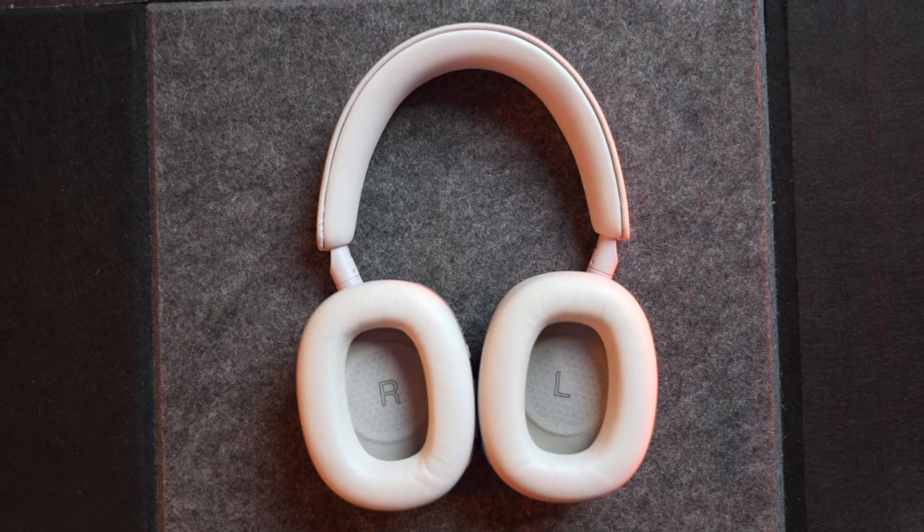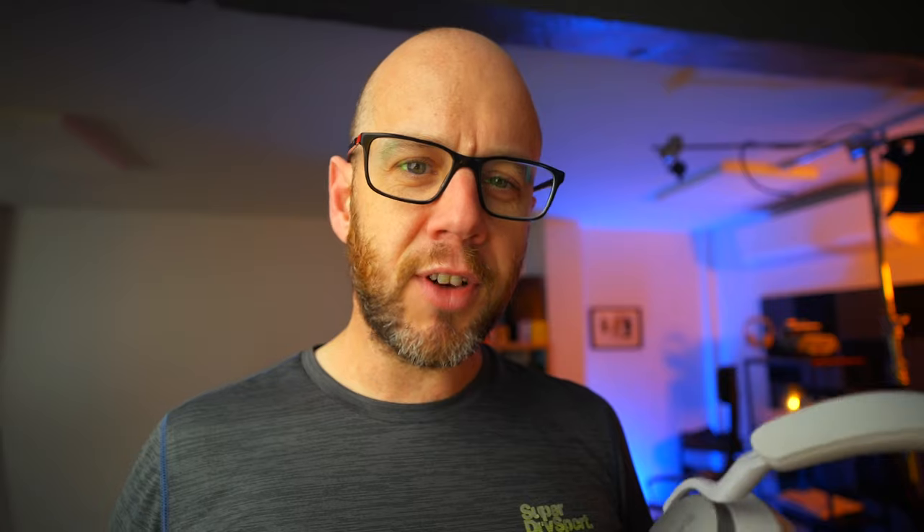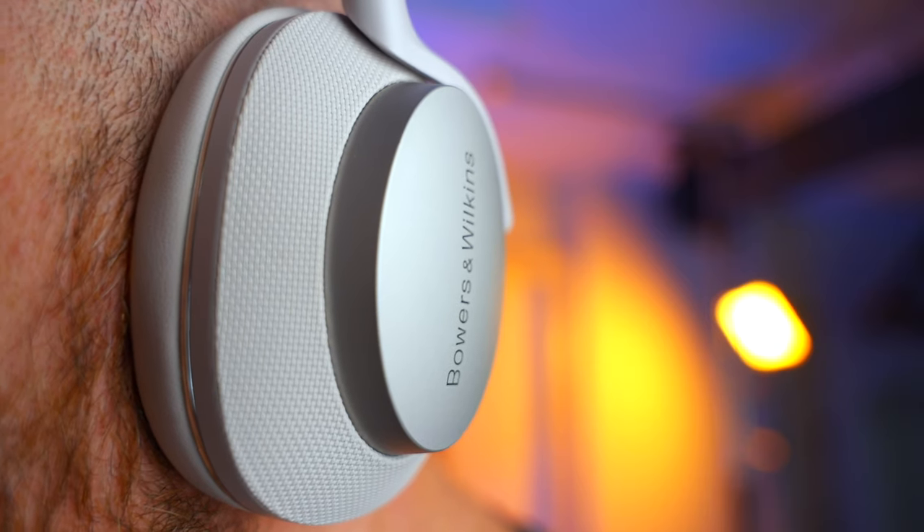Moving on to sound, the PX7 S2s are compatible with all of the important codecs: AptX Adaptive, AptX HD, AAC — you name it. On the subject of testing the sound, the more I do this with these kind of headphones, the more I realise how subjective this is. I always test headphones out of the box without any EQ, just to see what the manufacturer intends. If I start EQing them to my taste, that isn't a balanced review — I'm not really checking out what the manufacturer thinks we should hear. Now, these can be EQed just like any headphones, and you may not like the type of sound that I like.